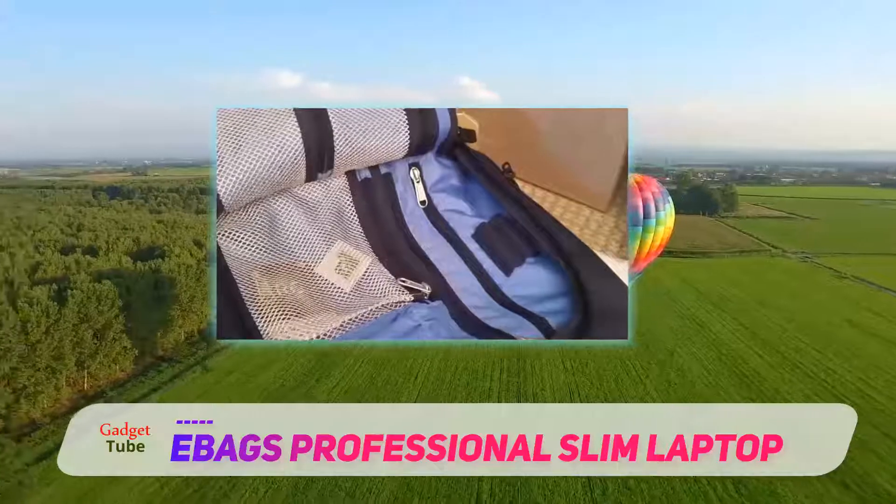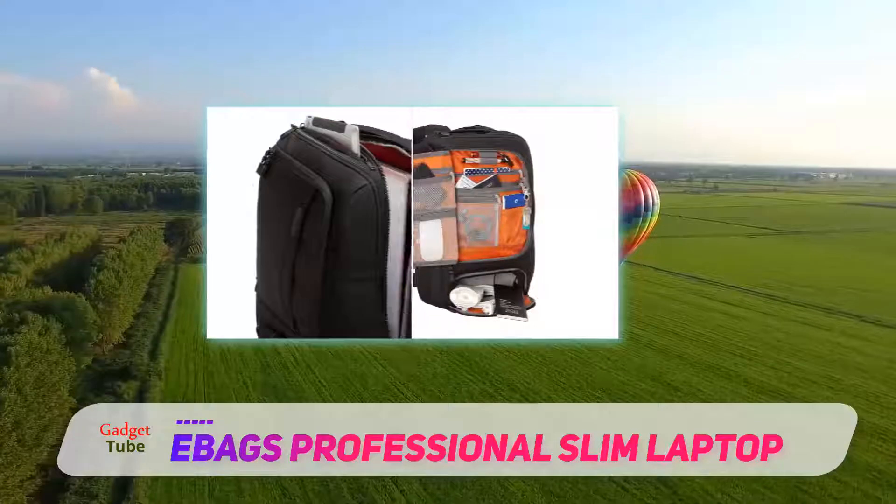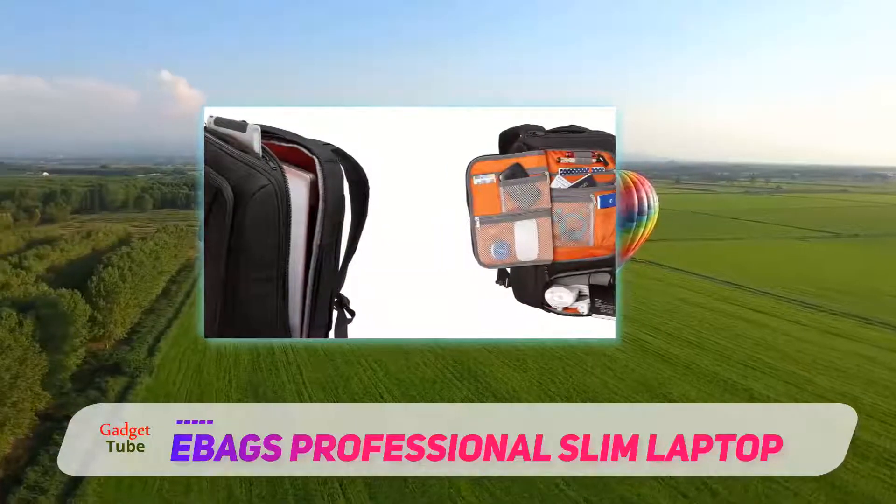Also, a top-loaded tablet pocket with fleece lining for automatic glass cleaning fits tablets up to 11.5 inches in height and 8.1 inches in width.